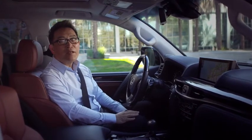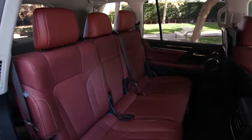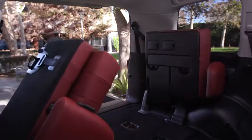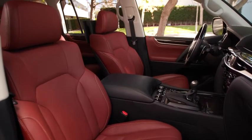Inside, the LX features leather and wood trim and flexible eight-passenger capacity, with a power-sliding 60/40 second-row seat and power-operated 50/50 fold-up third-row seat. Cabernet joins the lineup of colors for the available semi-aniline leather.